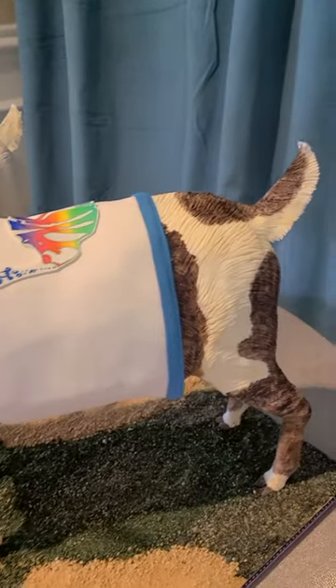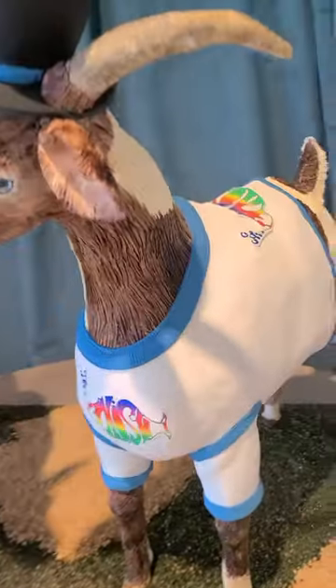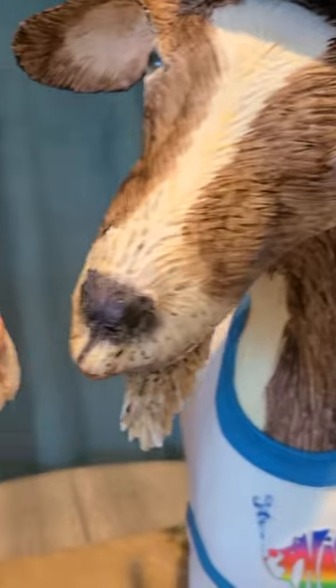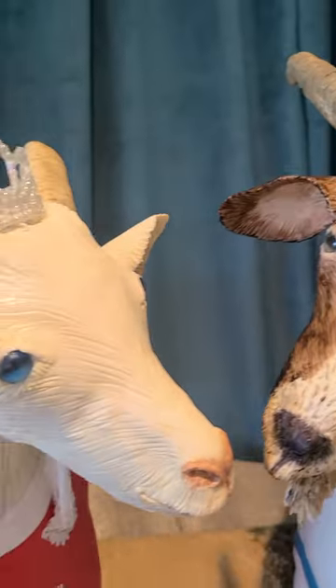These are faux cakes inside — everything outside is edible, including the eyes. The eyes are isomalt. He's kissing — he's giving her a kiss. Isn't that the cutest?